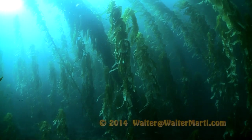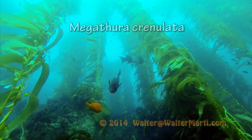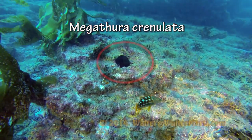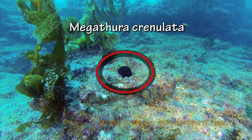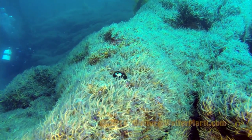Under California's kelp canopy, there lives a very special animal, Megathura granulata, or the giant Keyhole limpet. They only live in the Northeastern Pacific.